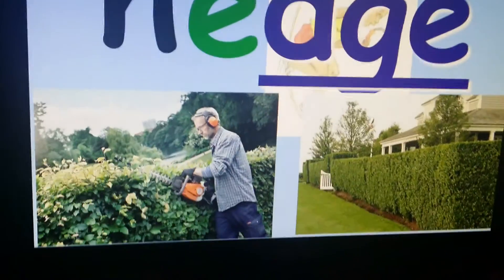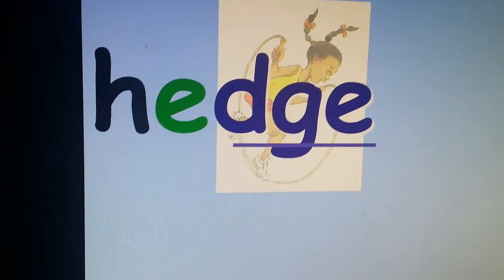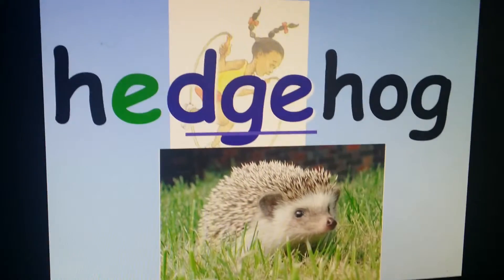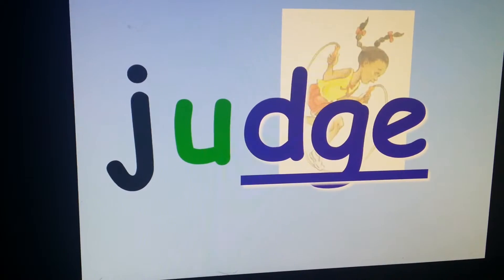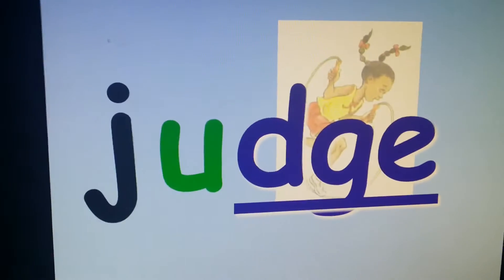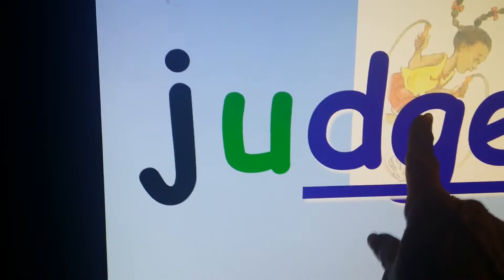Hedgehog — and a hedgehog is that cute little animal. J, uh, J — that word is judge. Take a look at it: J, uh, J — three sounds, and two of them are J.